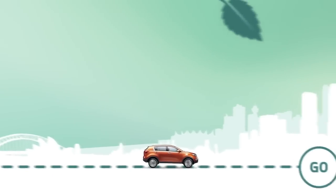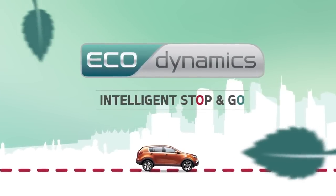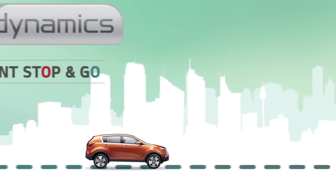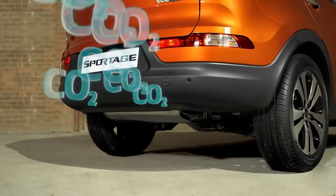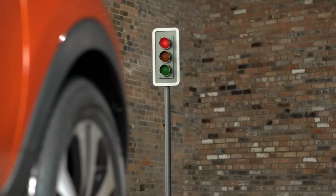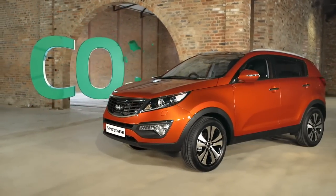Welcome to our quick guide to intelligent stop-and-go, known as ISG, which is part of EcoDynamics — Kia's name for our range of intelligent fuel-saving technologies. If your Kia has an EcoDynamics badge, it features ISG amongst its standard specification. ISG can have a considerable impact in real-world driving. Not only could it reduce your fuel consumption by up to 12%, it can also help reduce your carbon footprint, which is better for the environment too.